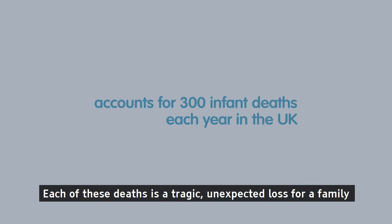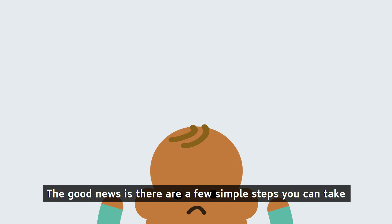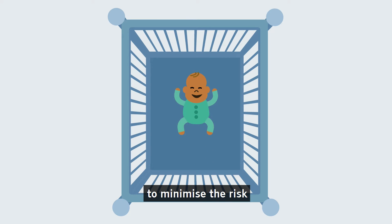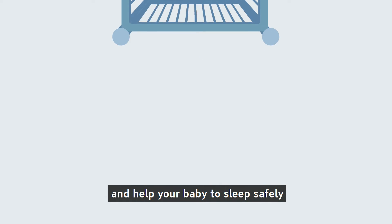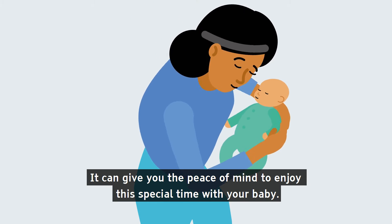Each of these deaths is a tragic, unexpected loss for a family, and the cause or explanation is often unclear. The good news is that there are a few simple steps you can take to minimise the risk and help your baby to sleep safely. It can give you the peace of mind to enjoy this special time with your baby.